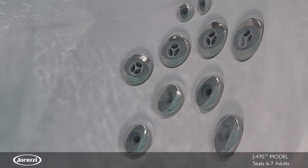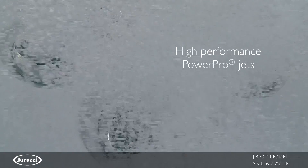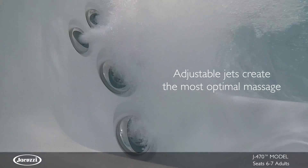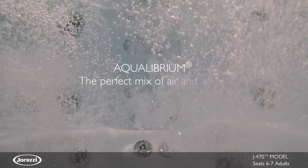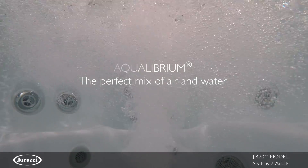It also boasts an ample variety of massage options, including the high-performance PowerPro RXJet, combining elegant design with superior hydromassage. Combined with the ability to adjust each jet for an optimal massage, PowerProJets utilize Aquilibrium to deliver a targeted hydromassage with the right amount of pressure to release tension without discomfort.